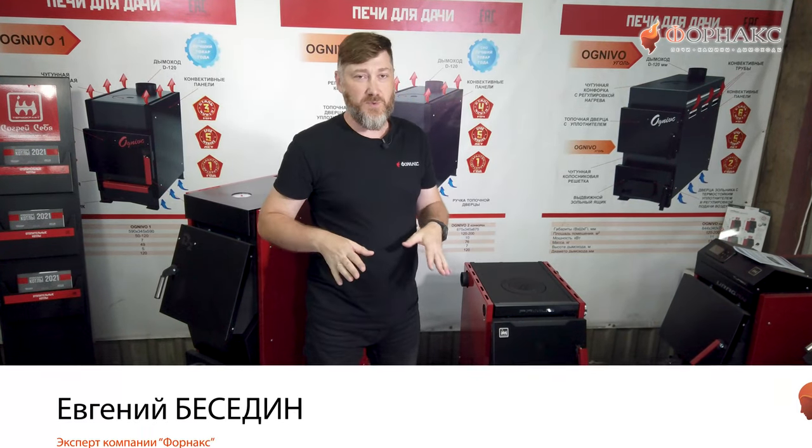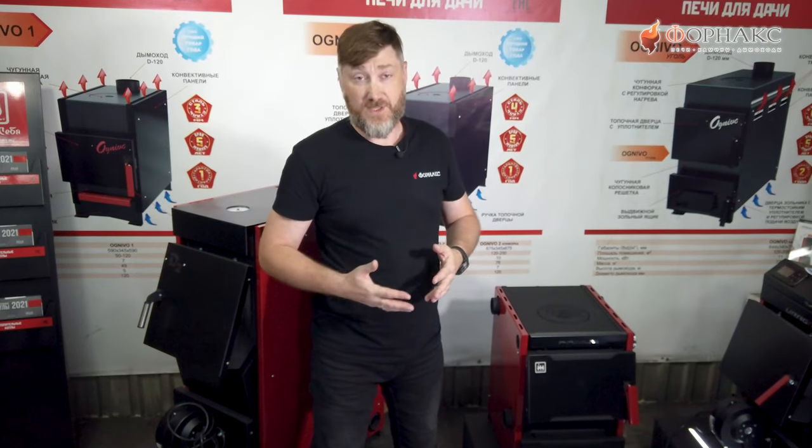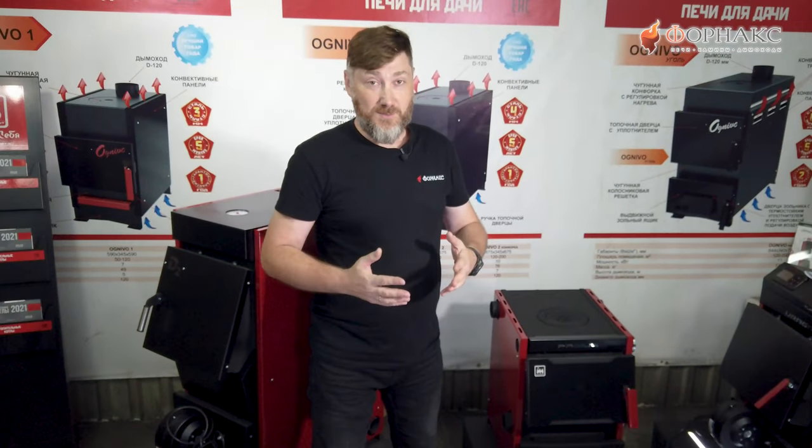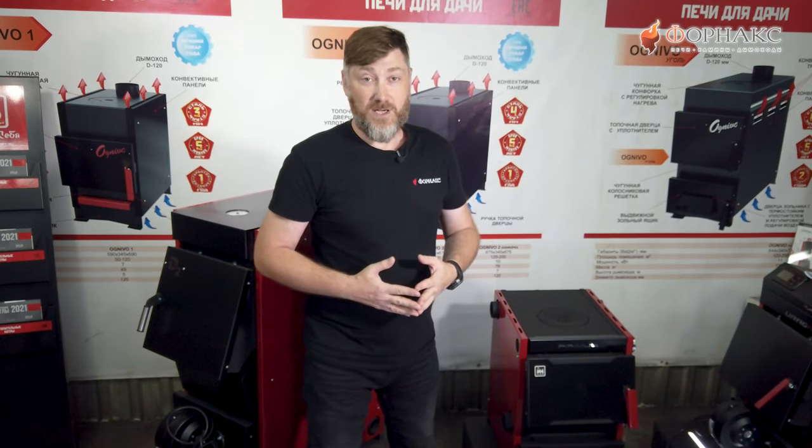Здравствуйте, друзья! Мы перемещаемся по Новосибирску, по новосибирским предприятиям, которые занимаются производством отопительного оборудования. И сегодня мы на производственной площадке компании Thermocraft — узнаем о том, какую новинку они подготовили к новому отопительному сезону. И чем мы с вами, друзья, будем отапливать свои дома этой холодной долгой зимой.